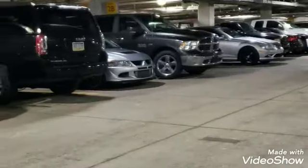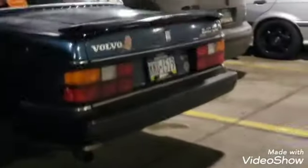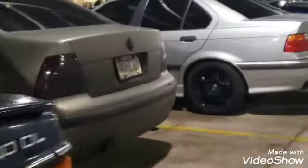All right, I'm here at Pittsburgh World of Wheels. Gonna check out some stuff. See what the offerings are. So far the parking lot is fruitful.